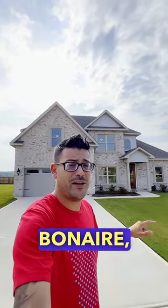Let's take a look at a new construction here in Harley Farms South in Bonaire, Georgia. $367,500, listed by Drew McRoy with Southern Classics.